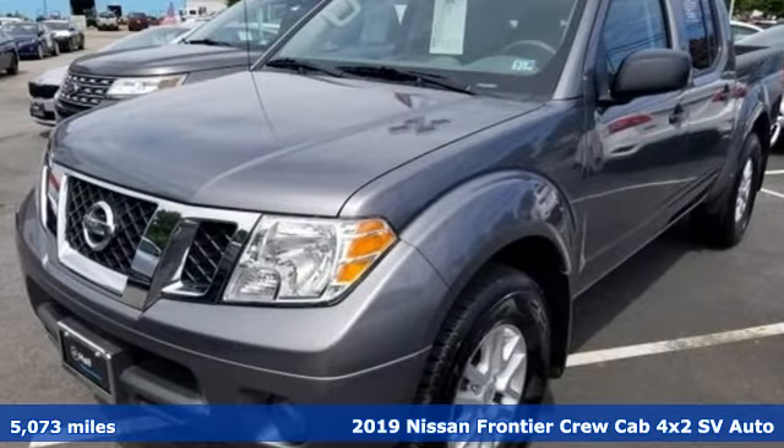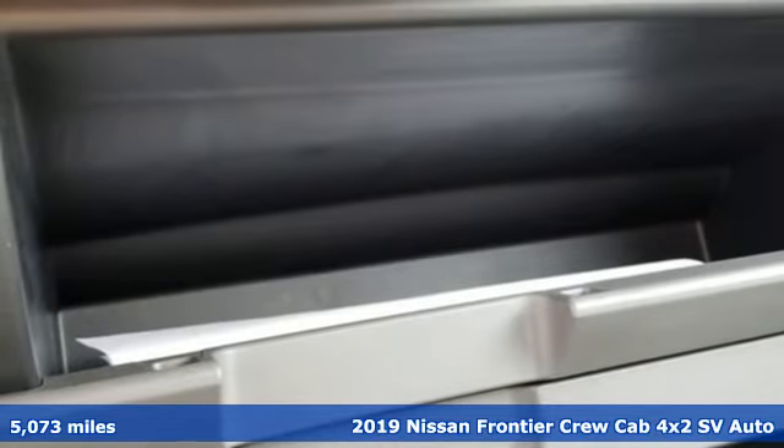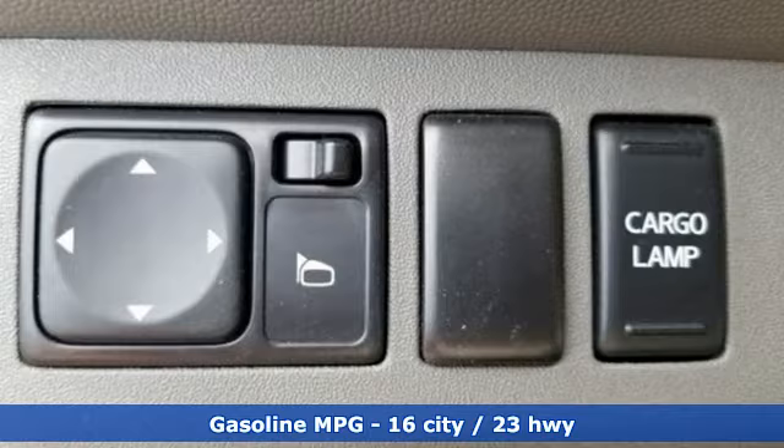Here's a 2019 Nissan Frontier. With this versatile midsize truck, tough is always on call. And get ready for an impressive combination of features.